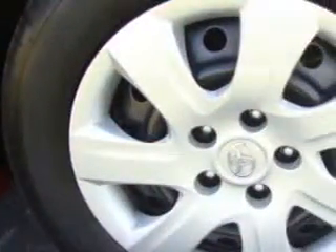Power door locks, power windows, tachometer, air conditioning, vanity mirrors, and much more. Enjoy the drive and have peace of mind in this 2011 Toyota Camry.